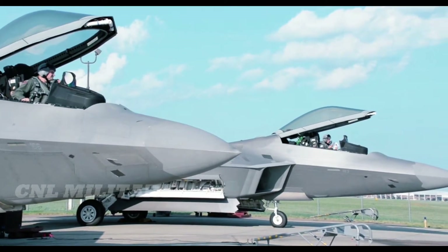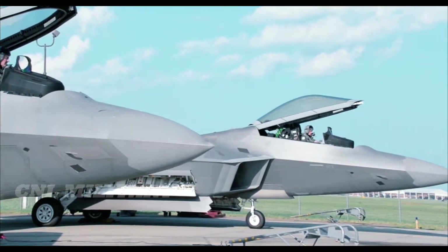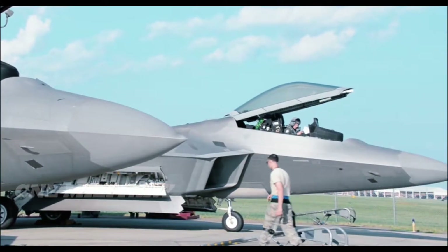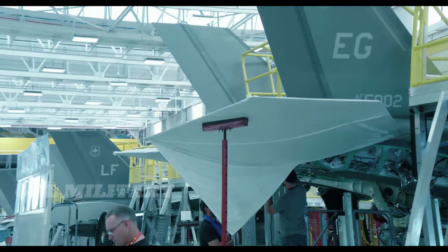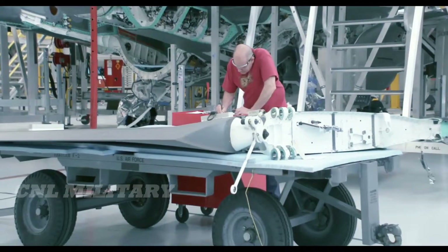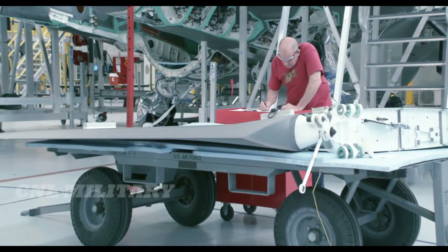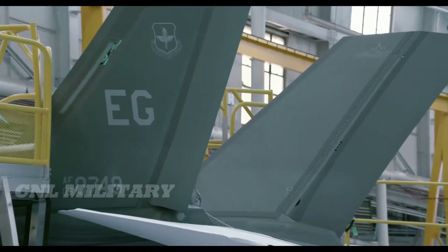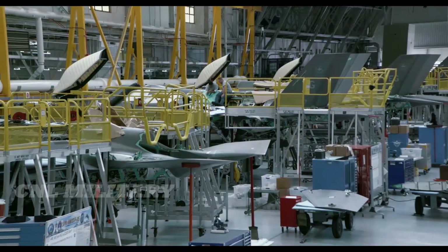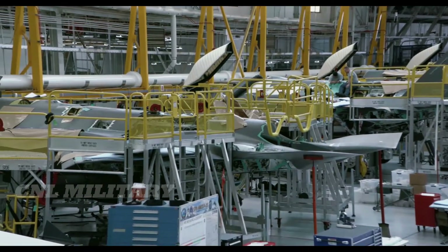The F-22 is expensive — there's no doubt about that. The U.S. Air Force stopped production early on the fifth-generation fighter because of the soaring F-22 costs. The cost of one aircraft alone is an estimated $334 million, which includes a research and development unit cost of $150 million. The Air Force originally wanted 700 F-22s to be produced but had to cancel production just shy of 200 because they were already over budget.